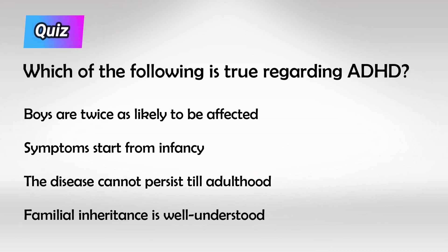Here's a small quiz: which of the following is true regarding ADHD? The answer is that boys are twice as likely to get ADHD than girls. Alright guys, that's all I have — thank you so much for watching.